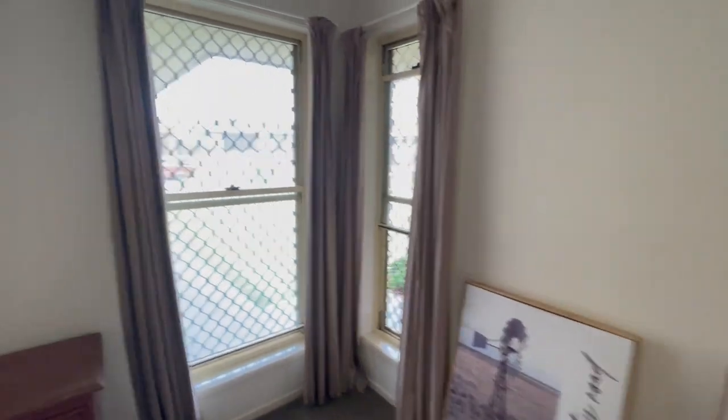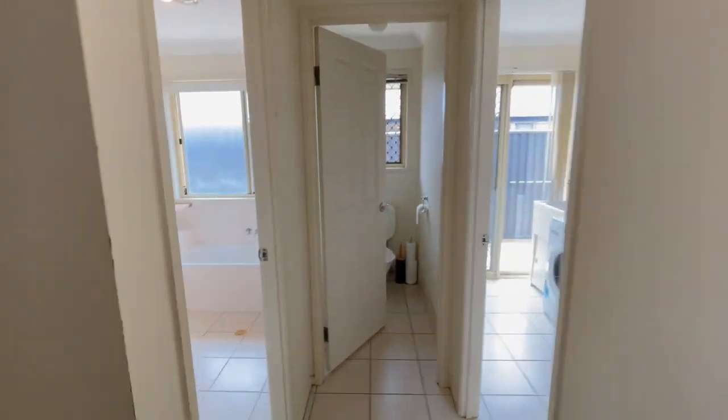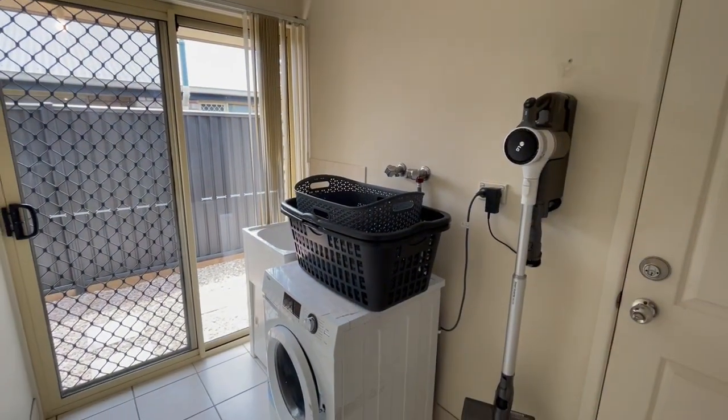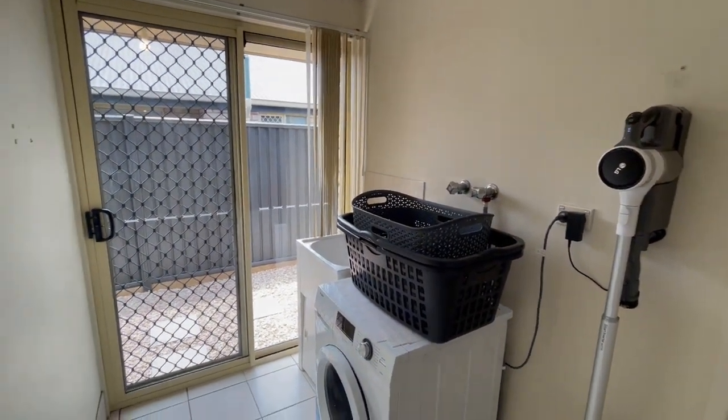Alright, so bedroom here — we have the ceiling fan and the double built-in robe. Tidy main bathroom. Four bedrooms and two bathrooms in total. We've got the double garage and, as you would have seen, the double carport out the front there. Laundry's not in the garage, so you've got maximum space in there, which is good. Nice low maintenance — river rock alongside the home there, out to the clothesline area.